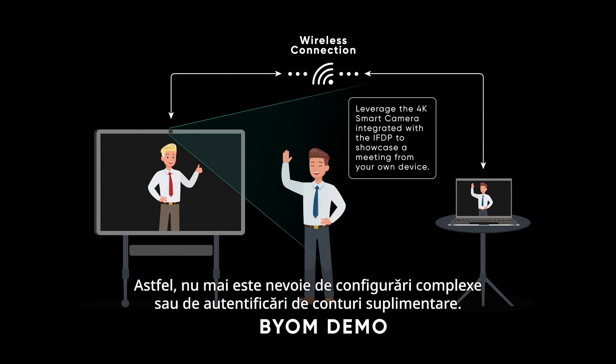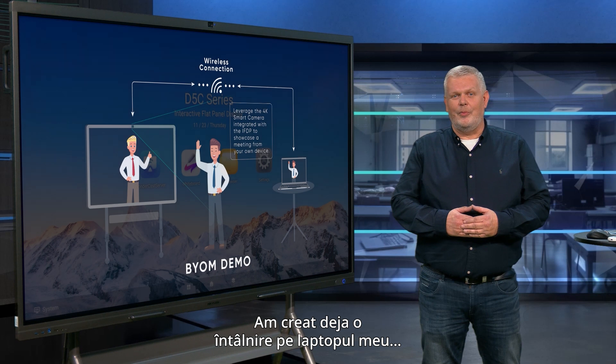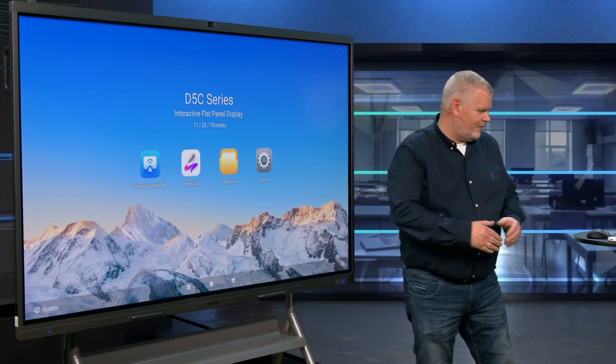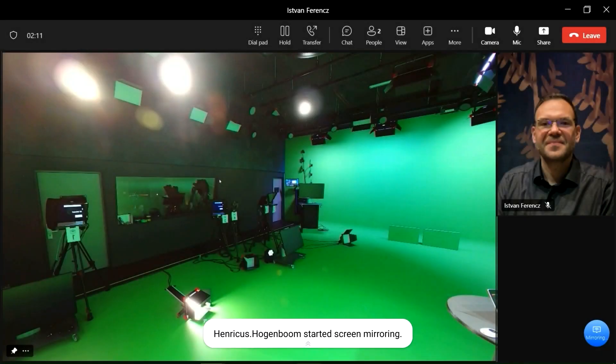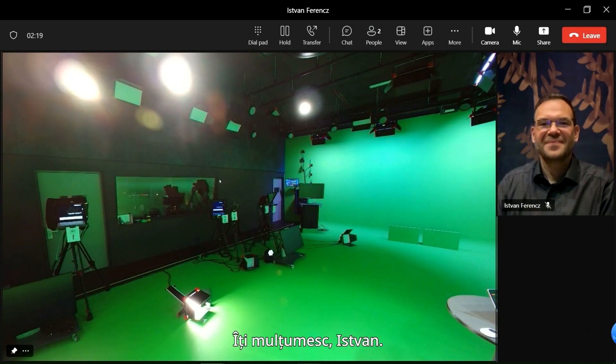This eliminates the need for complex setups or additional account logins. I've already created a meeting on my laptop with my colleague István by using the D5C, so I will open the meeting. Hi, István. Thanks, István.